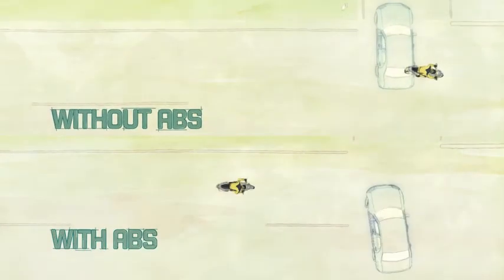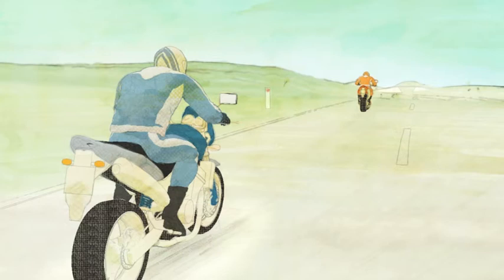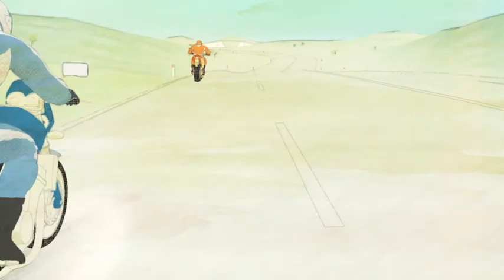This comparison shows the difference AVS can make. AVS is useful for all riders, not just beginners. The technology is beneficial in most on-road situations, and is now available on many new models.